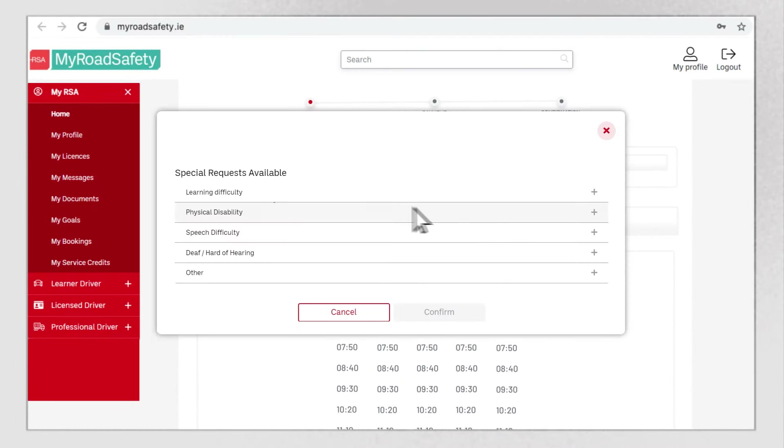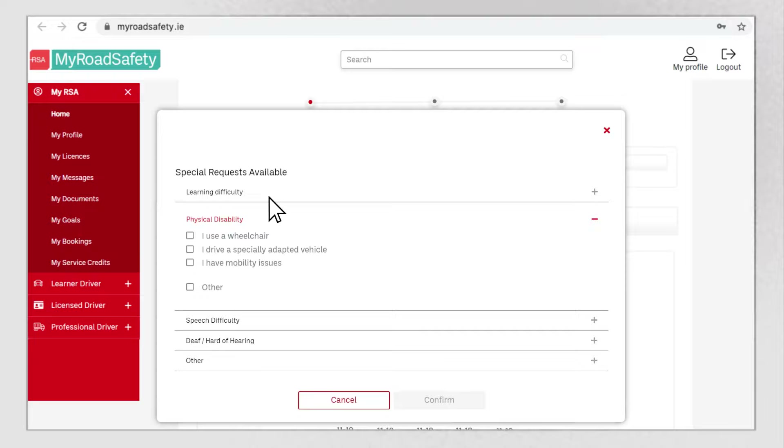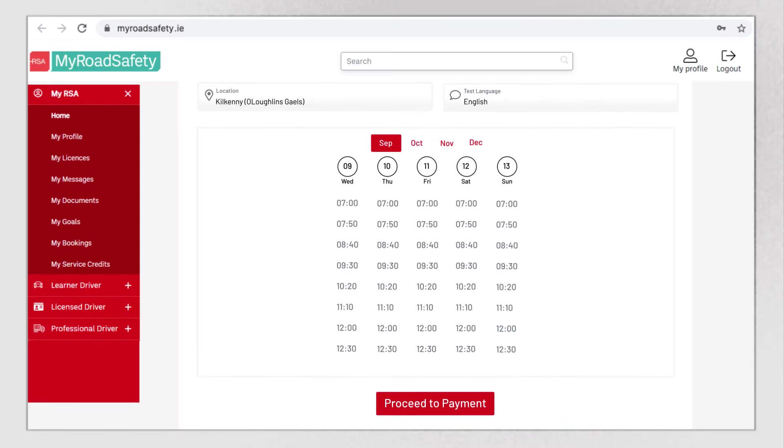Need assistance with sitting your test? Use the drop-down menu to request. Click a date and time for your test that is convenient for you.